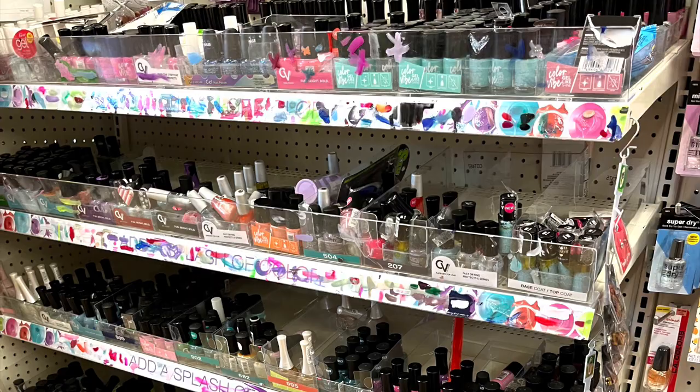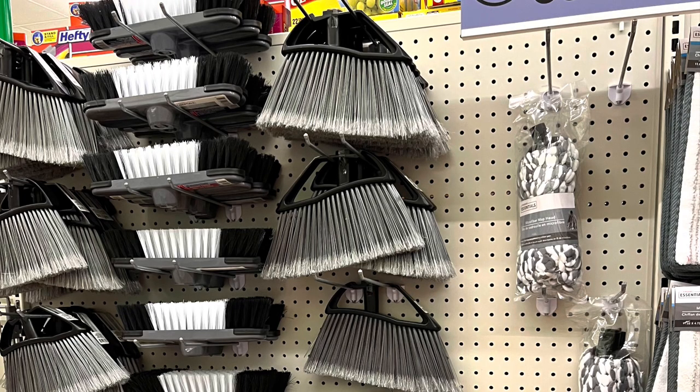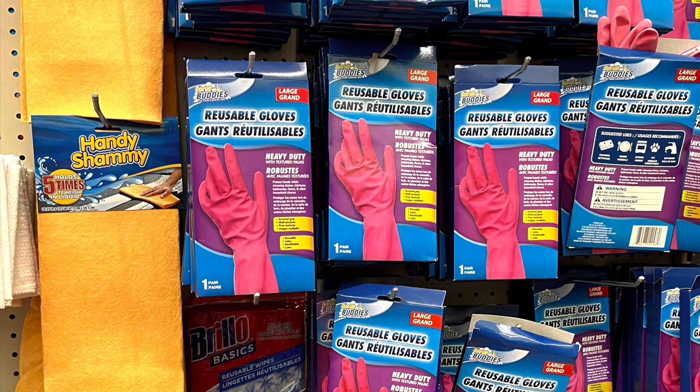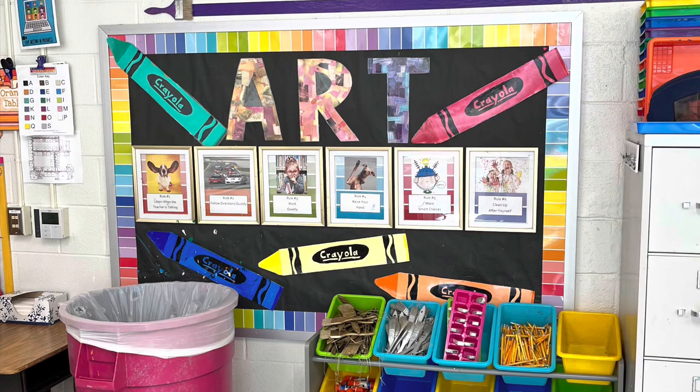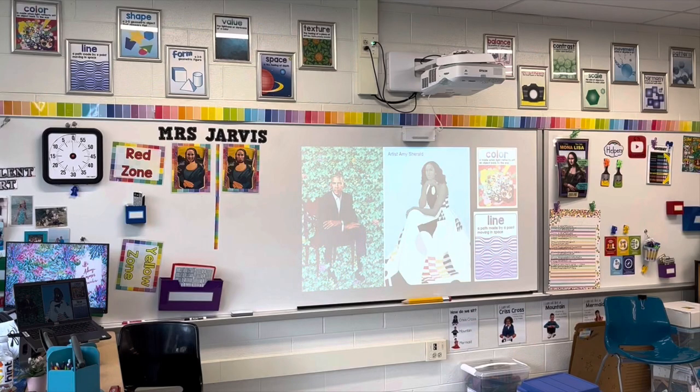I also really like the cleaning supplies at Dollar Tree. It's nice to have a set of small handheld brooms on hand for students so they can feel as though they're helping to clean up — kindergarteners and first graders absolutely love this. I'm also a big fan of wearing reusable gloves when cleaning in the sink or wiping off tables so my hands don't get colored. I've always bought frames from the Dollar Tree, which I use throughout my room to display classroom rules and elements and principles above the board.